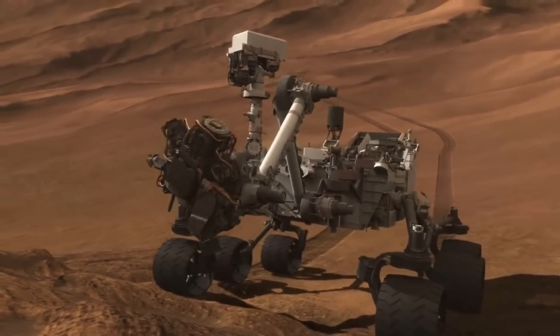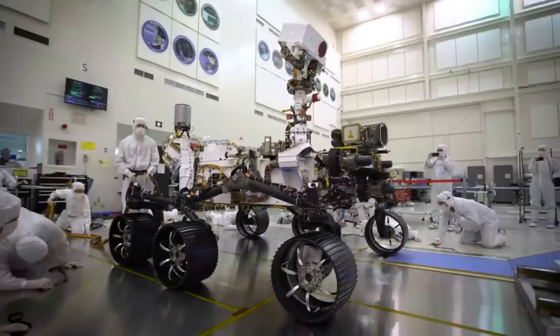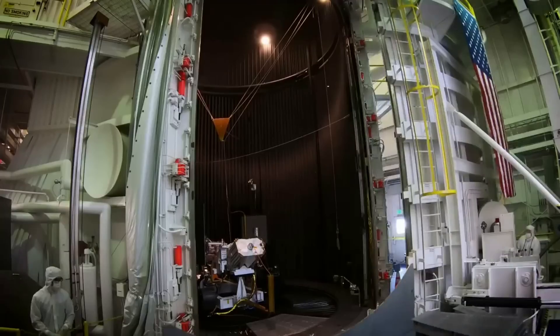Over two years ago, on April 20th, 2021, MOXIE created oxygen on Mars for the first time. Since then, NASA has only been pushing the limits of what this technology is capable of.